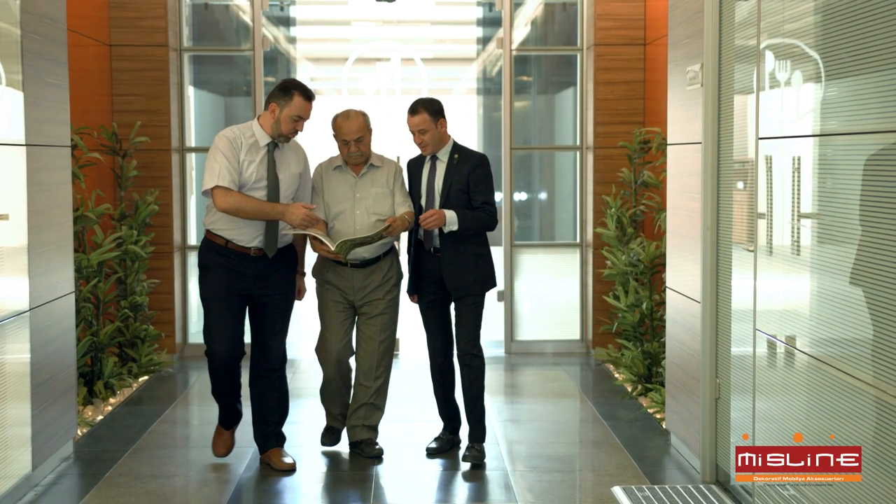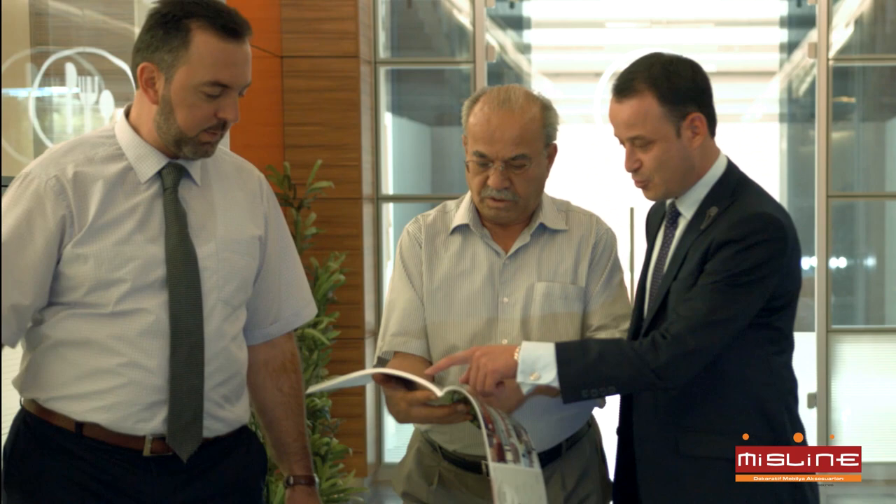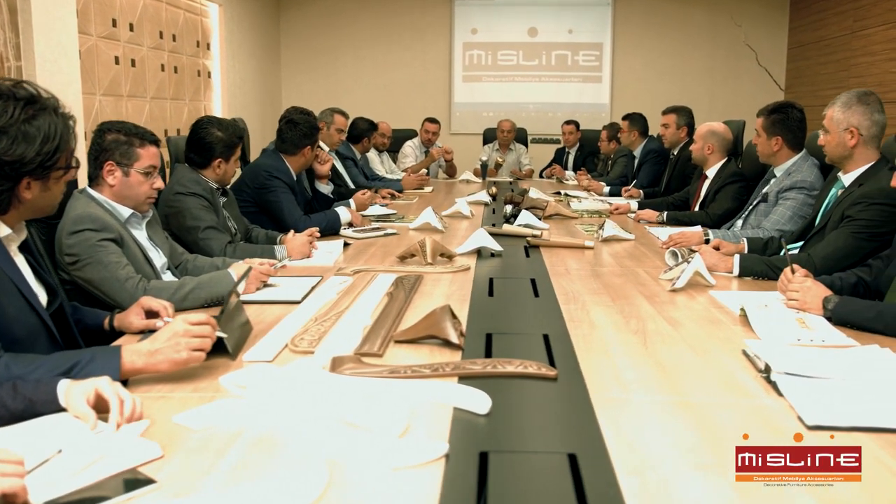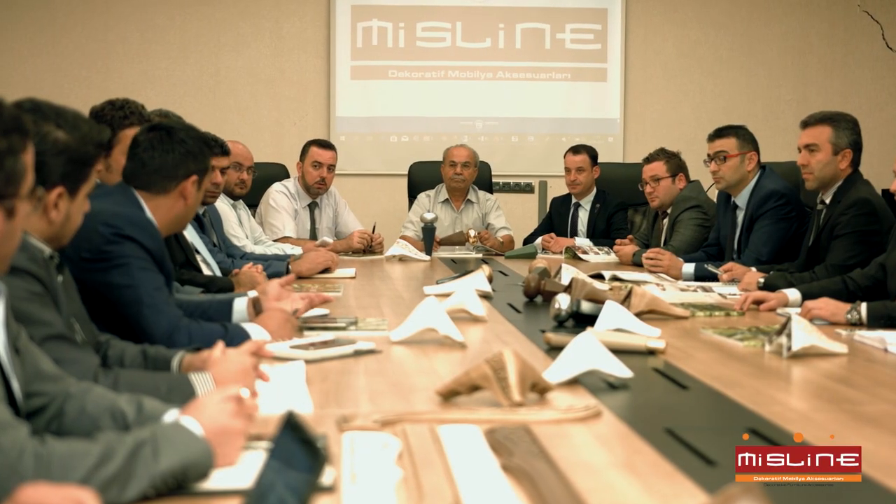A team of 180 people, including 27 white-collar workers who are professional, specialist, young, dynamic, and aware of the importance of industrialization.